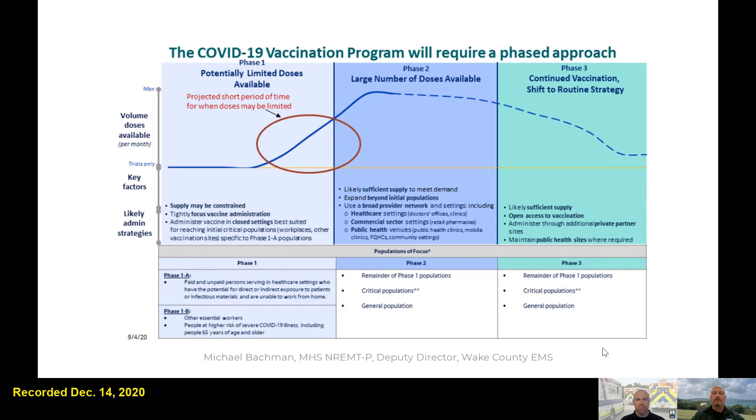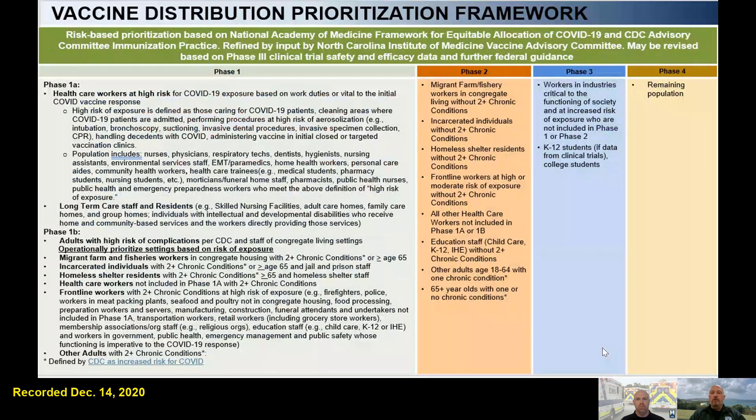We're in Phase 1A, which is the top left, and that's where we have a shorter supply. Back to your original question — the CDC Advisory Committee, along with input from the North Carolina Institute of Medicine, determined who fits into which phase. Phase 1A and 1B, then Phase 2, 3, and 4. Some frontline workers will fit into later phases unless they have two or more chronic conditions to qualify for Phase 1. So some public safety partners, if they have two or more chronic conditions, fit into Phase 1; otherwise, they fall into a later phase.